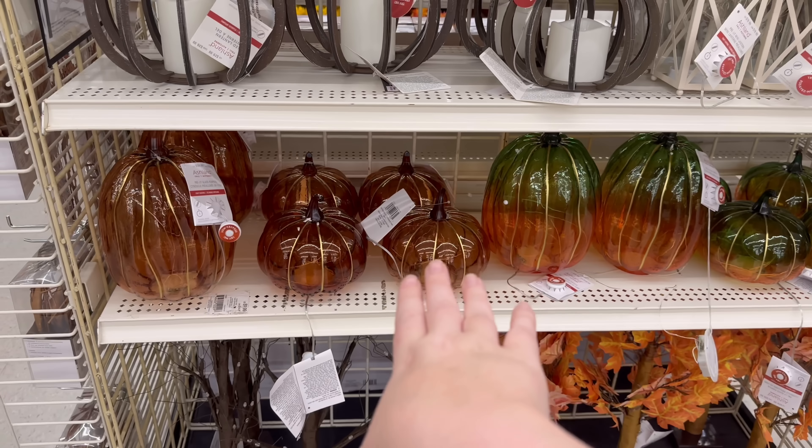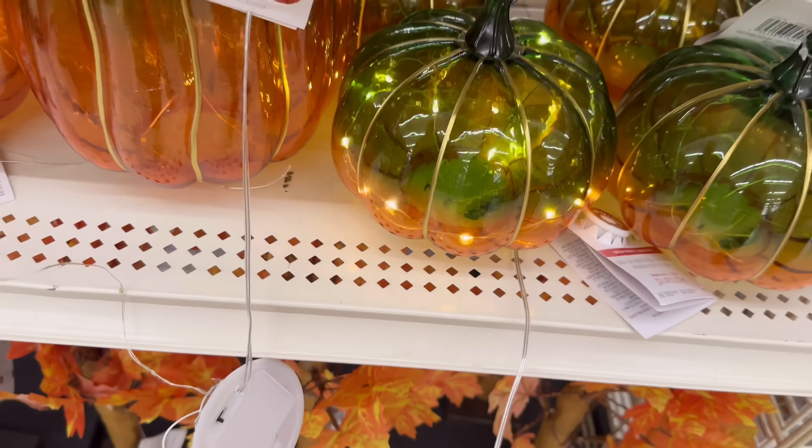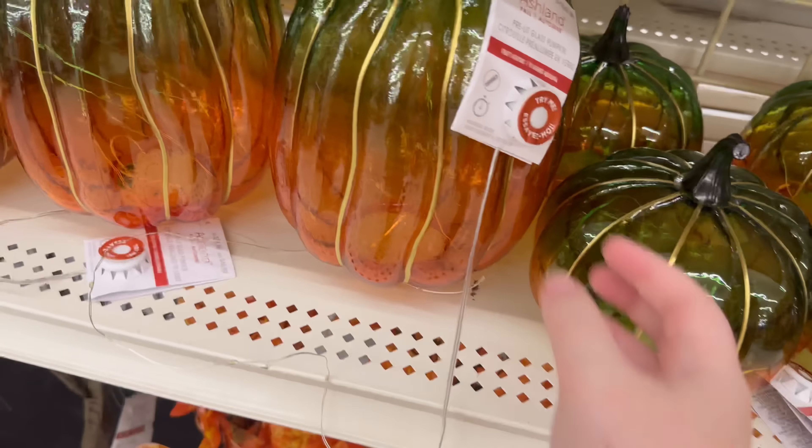I was immediately drawn to those so I had to come look. I like this green one — these are the same prices: $29 and $39.